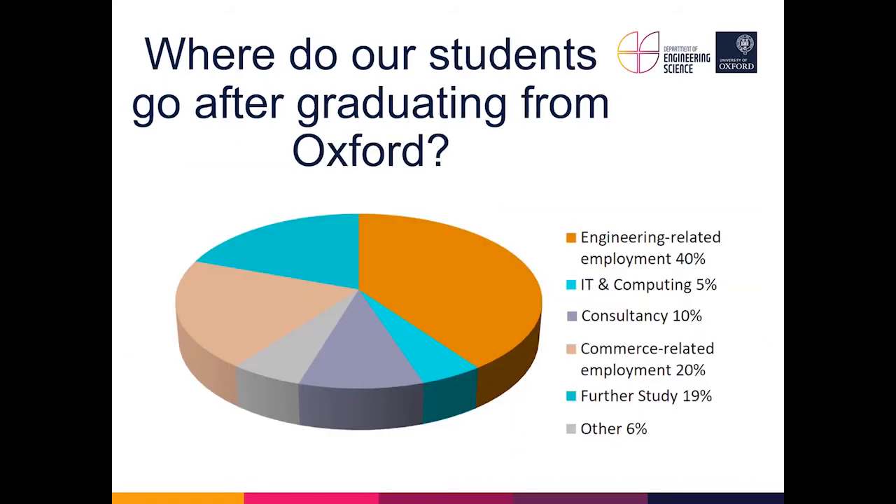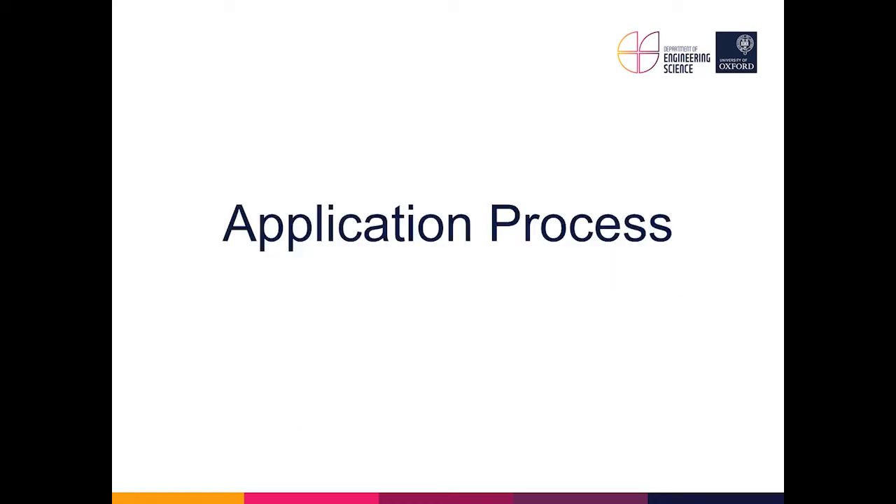At the end of the fourth year, students graduate. The largest group go into engineering; a large proportion carry on studying, with about one in five staying on for a PhD here or at another university — often because their fourth-year project has excited them about a particular field. There is a whole variety of different career destinations that students go on to.